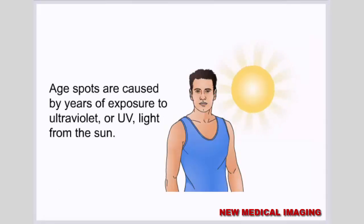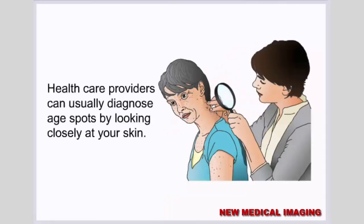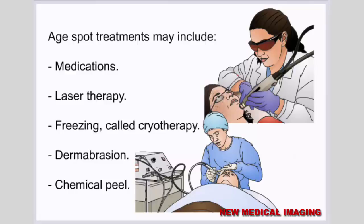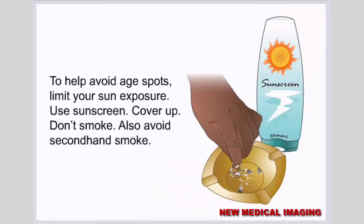Age spots are caused by years of exposure to ultraviolet or UV light from the sun. Health care providers can usually diagnose age spots by looking closely at your skin. If you're unhappy with the appearance of age spots, treatments are available to lighten or remove them, including medications, laser therapy, freezing called cryotherapy, dermabrasion, and chemical peel. To help avoid age spots, limit your sun exposure, use sunscreen, cover up, don't smoke, and avoid secondhand smoke.